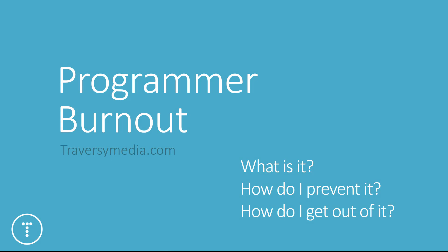Hey guys, in this video we're going to talk about something that is very real and can be pretty serious for programmers and developers, and that's burning out. This is something that I've had experience with myself and I'd like to try and help some people out. The main things I want to address are what burnout is, what causes it, what can prevent it, and ways to try to get out of it if you're already burnt out.